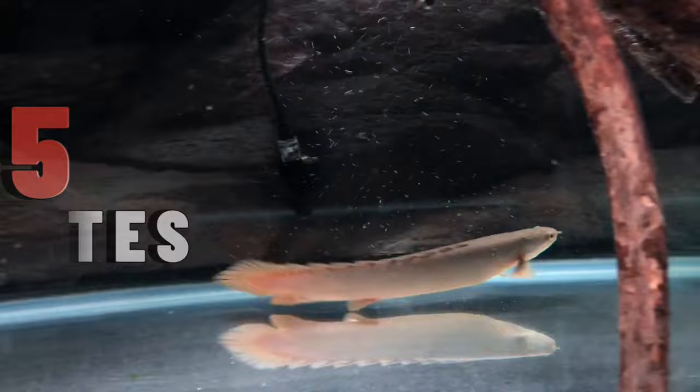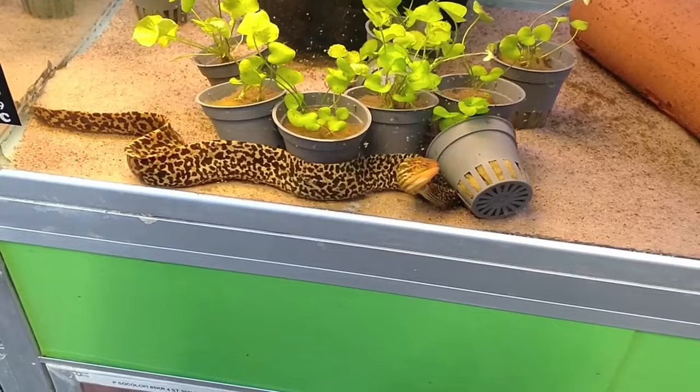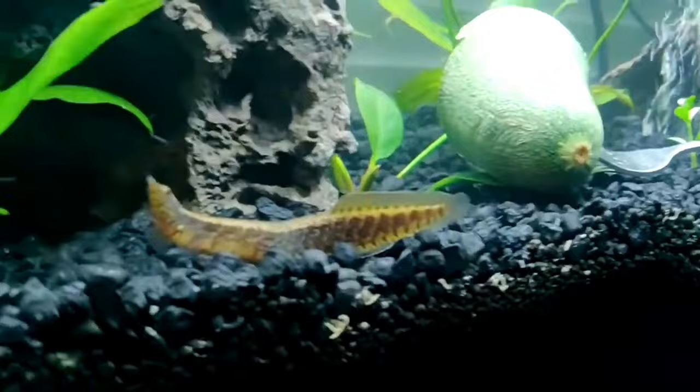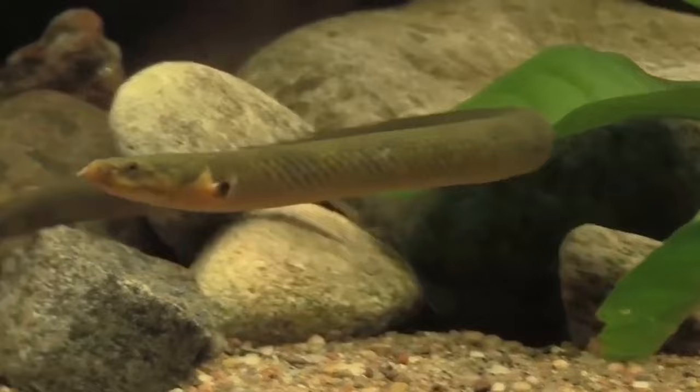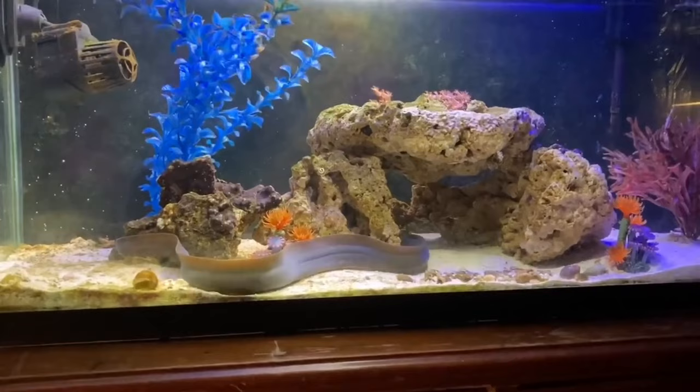Starting the list with eels. Eels can be excellent choices as tank mates for the Senegal Bichir, as these aquatic creatures share a preference for dwelling at the bottom of the tank, allowing them to avoid potential conflicts with other inhabitants. This makes them ideal candidates as peaceful companions, but creating a harmonious environment requires providing a lot of hiding spots for both the Bichir and the eels.